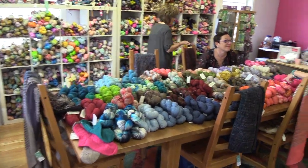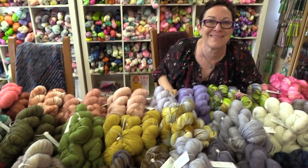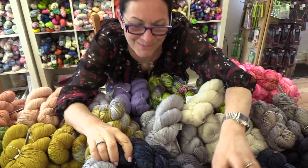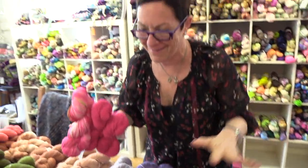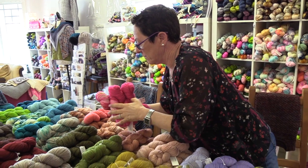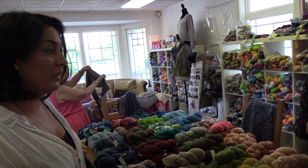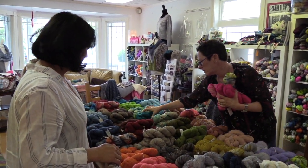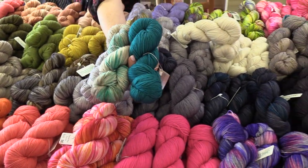We're going back to the Swanky Sock table because the color is better in here — we want you to be able to see the colorways. We have a lot of fun with the names of our colors. Whenever we can, we try to come up with rock and roll names or something like that.